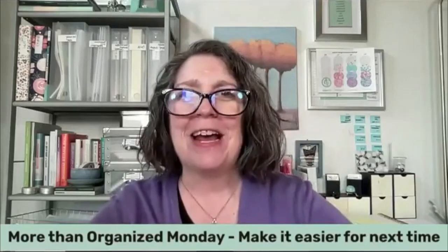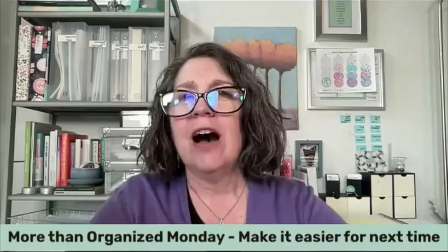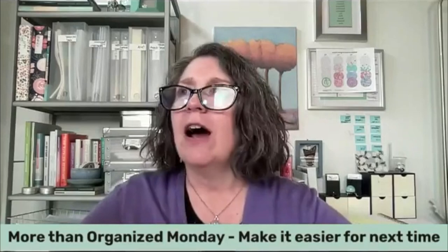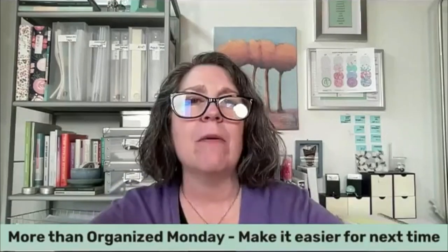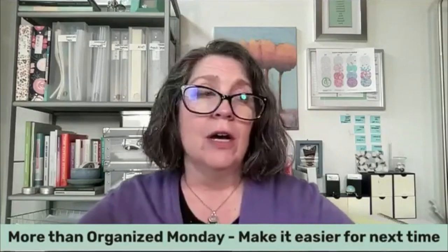Welcome to More Than Organized Monday. I'm Miriam and today we're going to talk about how to make things better for next time. Often there is just one thing we can do that will move whatever we're working on forward next time we work on it. And I got this concept from one of my basic rules of order — some rules I have followed since I first started getting organized that helped me stay organized.